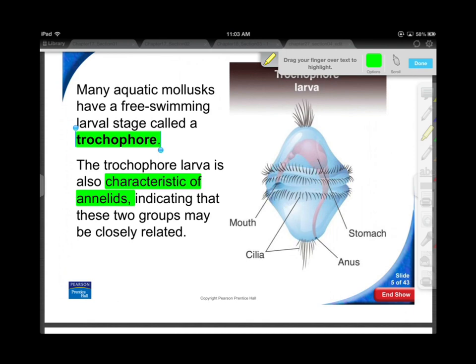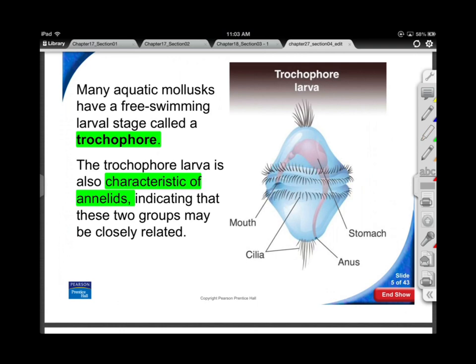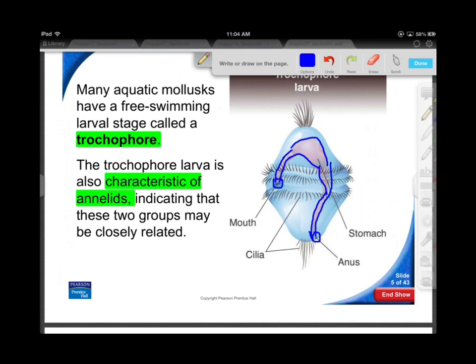Check out that digestive system on the inside — kind of looks like the crop and gizzard, leading down that long intestine, which is really all that an earthworm kind of is: a giant intestine plowing its way through the ground. Food in, food out. But they differentiate — they don't stay like this. As their DNA is fully expressed, you get snails, bivalves, and cephalopods like the octopi.